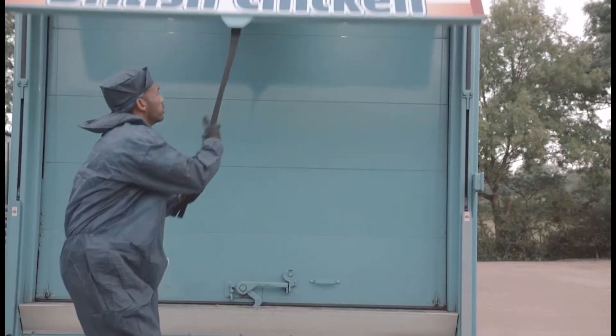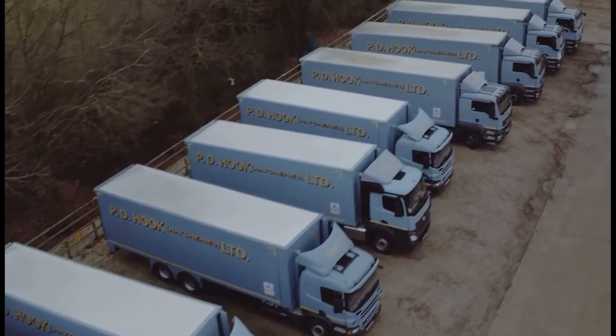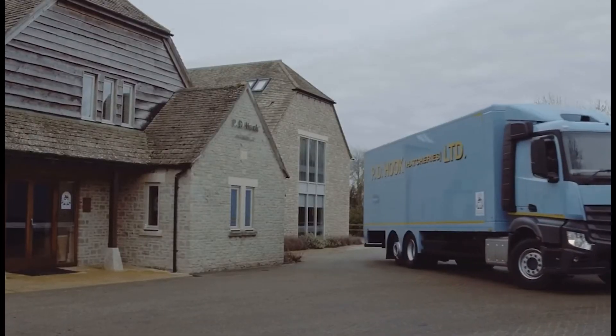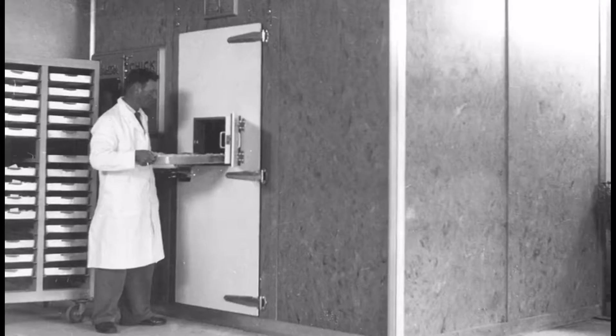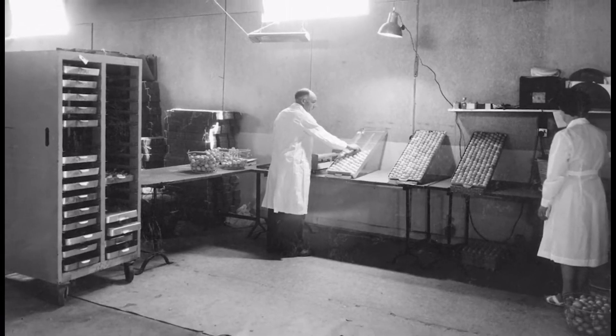Meat production methods must be industrial if they are to meet the country's ever-increasing demand for low-cost consumption. Patrick Hook is the director of the UK's largest independent hatchery company, PD Hook, which was founded in 1950 and is now located all over the UK.